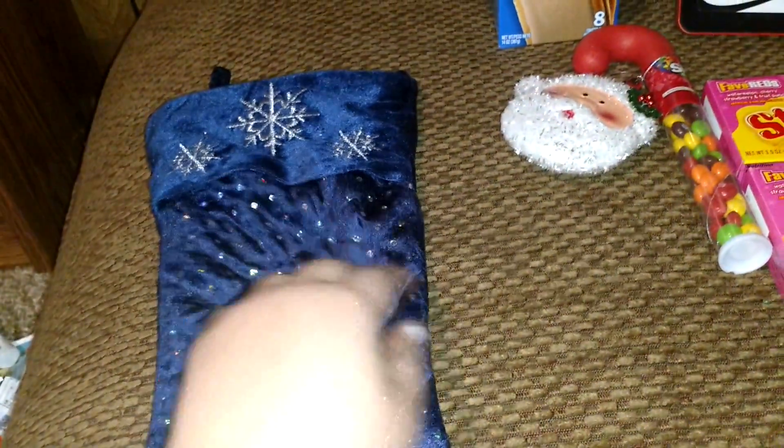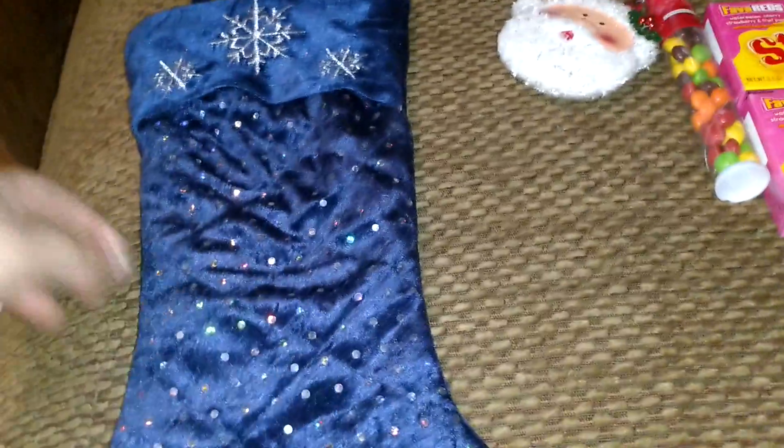Hey there, it's Tabitha and welcome to this video. Today I'm going to show you what is my husband's stocking. He has this stocking and it's a blue stocking with sprinkles, as my son says, from Walmart.